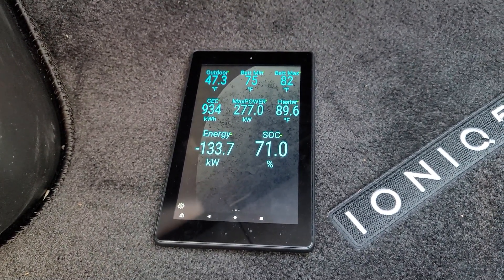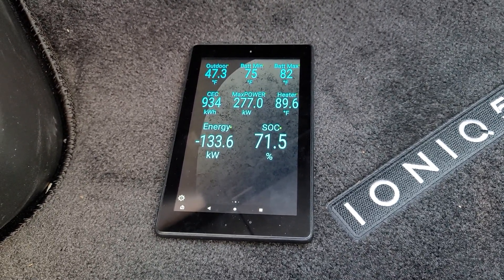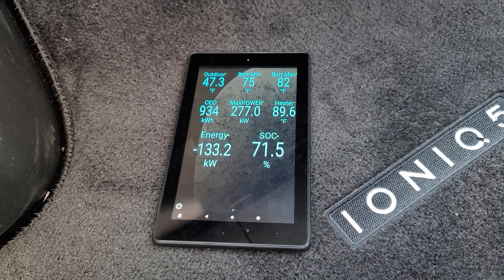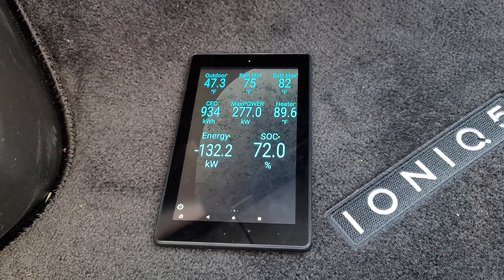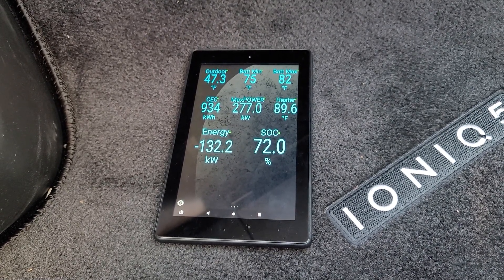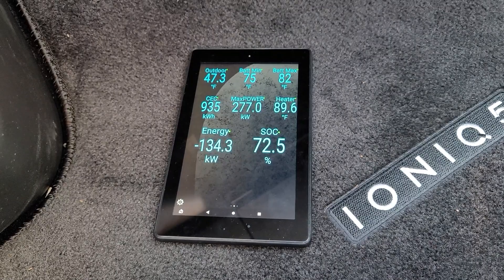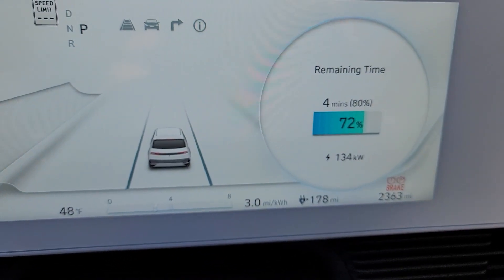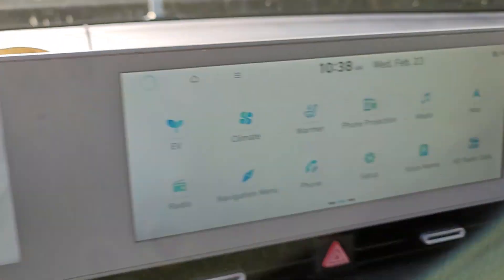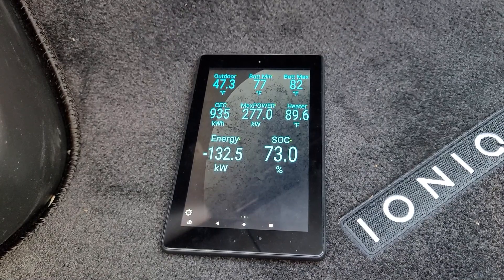We're at 20 minutes of charging time and nothing much has changed — it looks like we've topped out at about 130, maybe 132-134 kilowatts. My maximum battery temperature is 82 degrees and the minimum is 75. The battery heater has not come back on. We're drawing 133-134 kilowatts from the charger and putting in about the same.